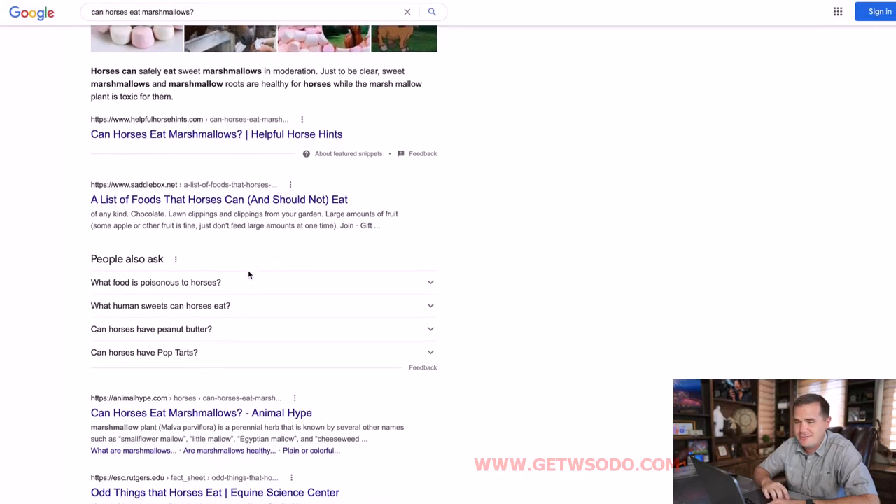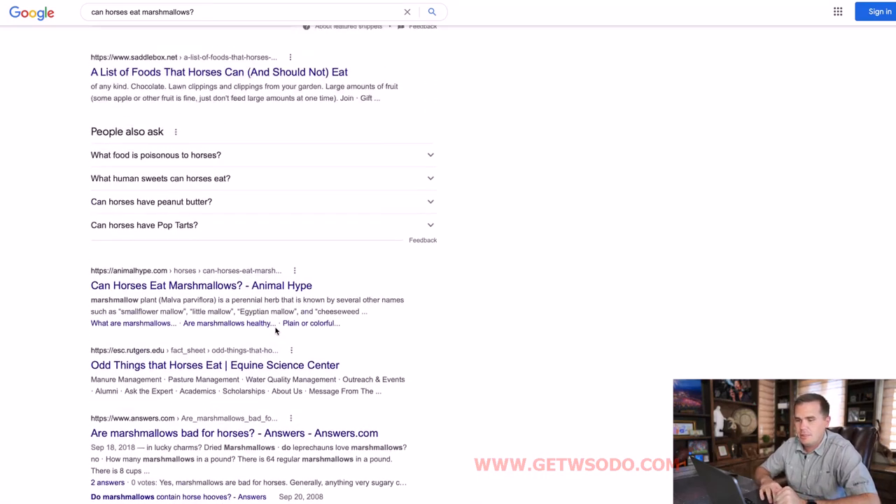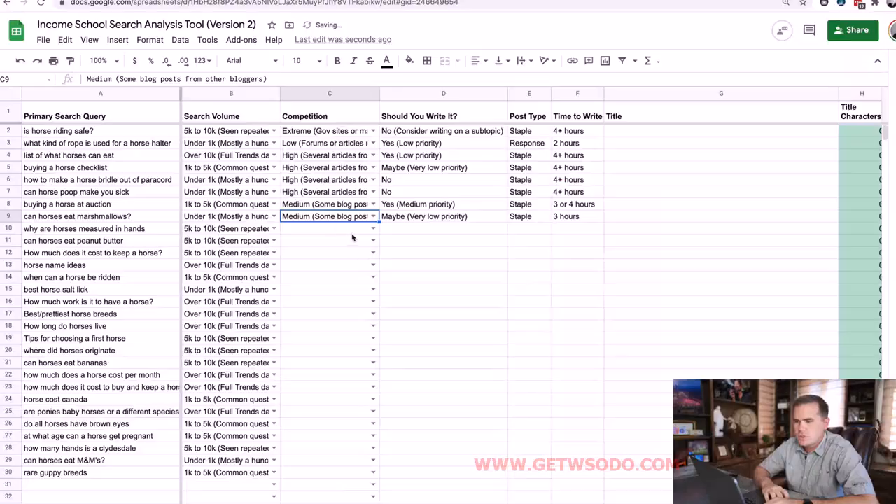'Can horses eat marshmallows' feels like a pretty niche question, and yet there are several articles on point from well-known publications such as Rutgers.edu. There's also a forum. Several articles from large publications — so unless I have something really unique to add to the conversation, maybe I want to avoid it, especially with low search volume. That's a question I want you to ask a lot: do I actually have anything to add? If I'm going to say the exact same thing as other small blogs, how is Google going to know whose article is best? I entered the competition as medium.